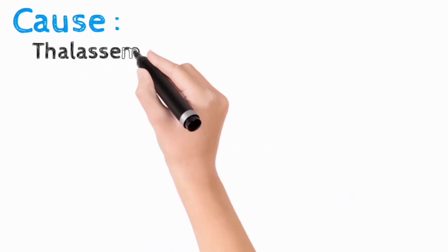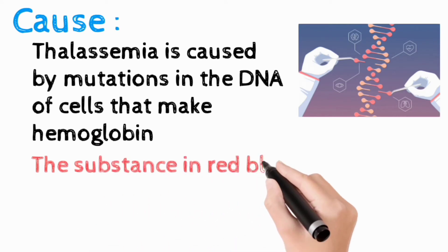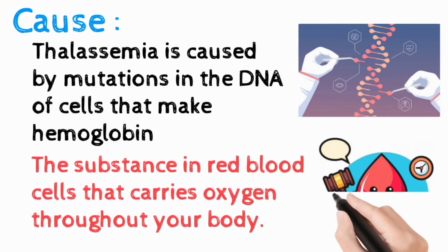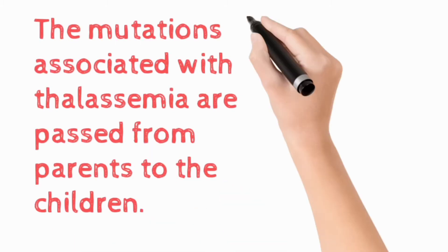Thalassemia is caused by mutations in the DNA of the cells that make hemoglobin. Hemoglobin is a substance in the red blood cells that carries oxygen throughout the body. The mutations associated with thalassemia are passed from the parents to the children.